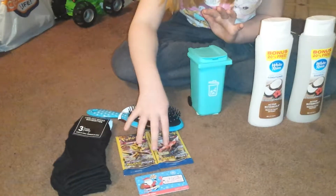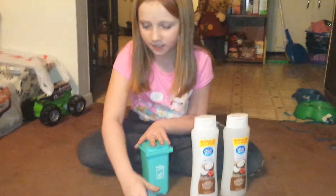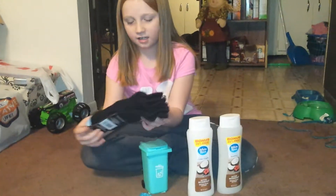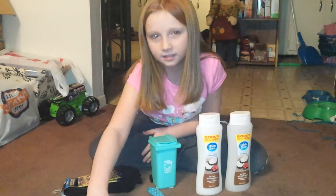I have two packs that I haven't opened yet. And then I have a brush — my favorite color is teal, so it's kind of a teal-ish with white polka dots on it. I love black socks, so I got some black socks from there. Good job!